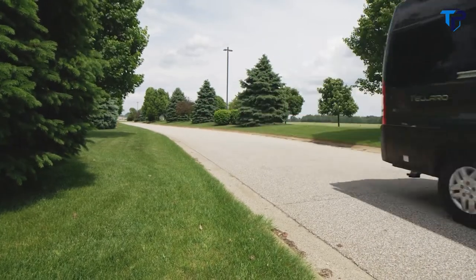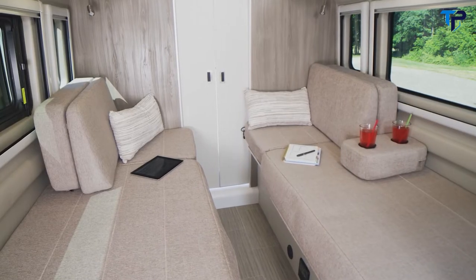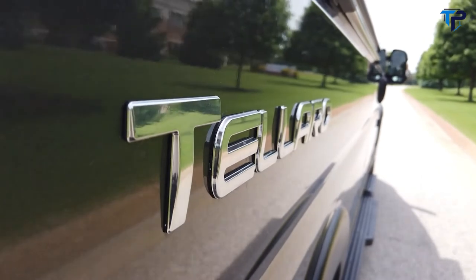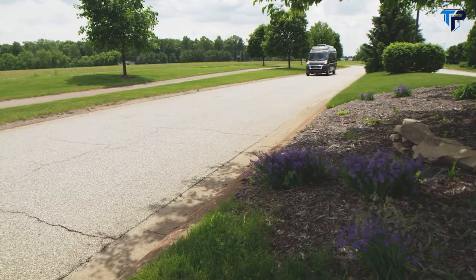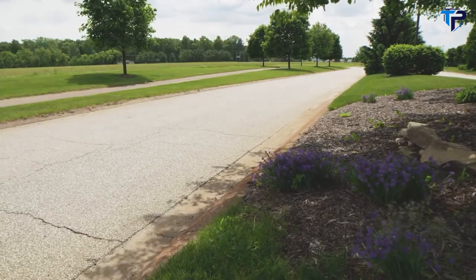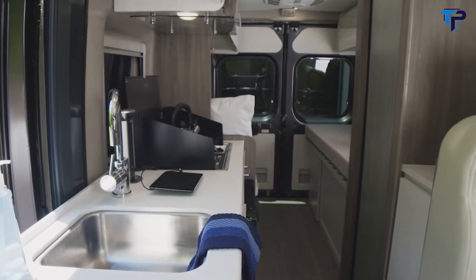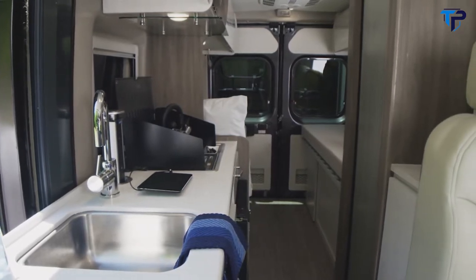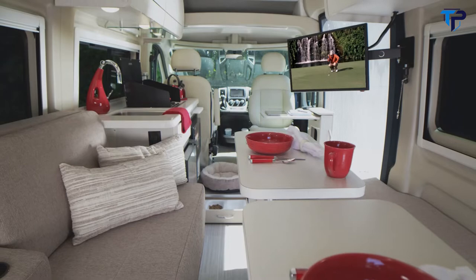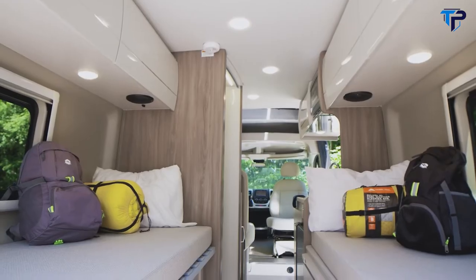With premium features, top-tier technology, and comfortable surroundings, no matter where you happen to travel, in a 2021 Talaro from Thor Motor Coach, you'll always be home. The Talaro comes in three magnificent floor plans, each well thought out for an unforgettable traveling experience: the 20LT, the 20KT, and the 20AT.